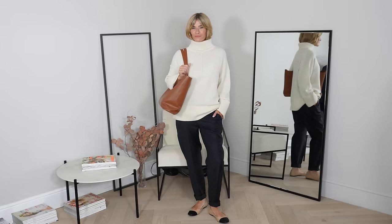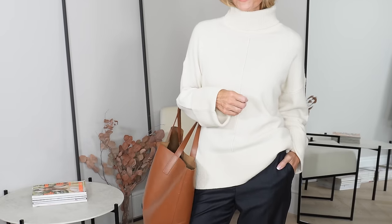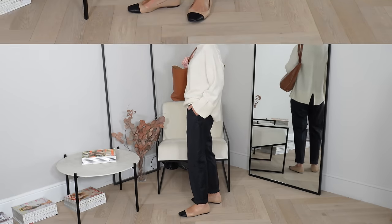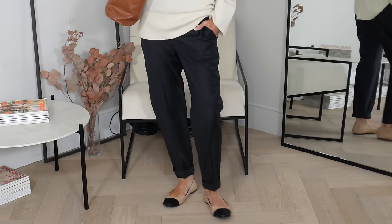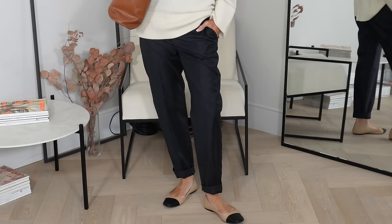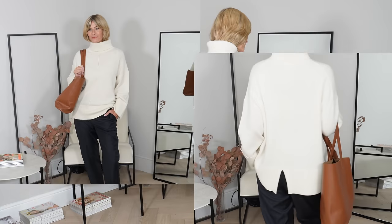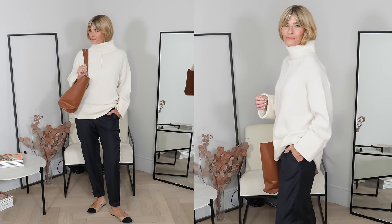In contrast to those thin merino knits, sometimes you just want to be wrapped up in your knitwear. With this one having a sprinkle of cashmere in the composition, it feels like a really luxurious way to do it. I've styled it fairly classic here with my charcoal grey straight-leg trousers and Chanel jute ballet flats. The addition of a tan handbag warms the whole outfit. Come colder weather, I just switch out those shoes for my ankle boots instead.